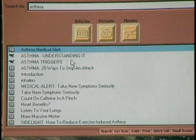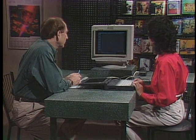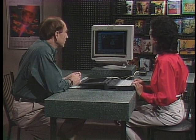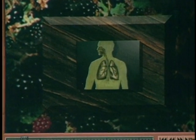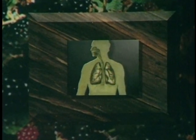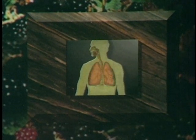Everything in the Doctor's Book dealing with asthma will appear. By clicking 'understanding asthma,' a video will appear. To understand asthma, we have to understand how our lungs normally work. Our lungs have two basic functions: they pass oxygen from the air we breathe into our blood, and they remove carbon dioxide.